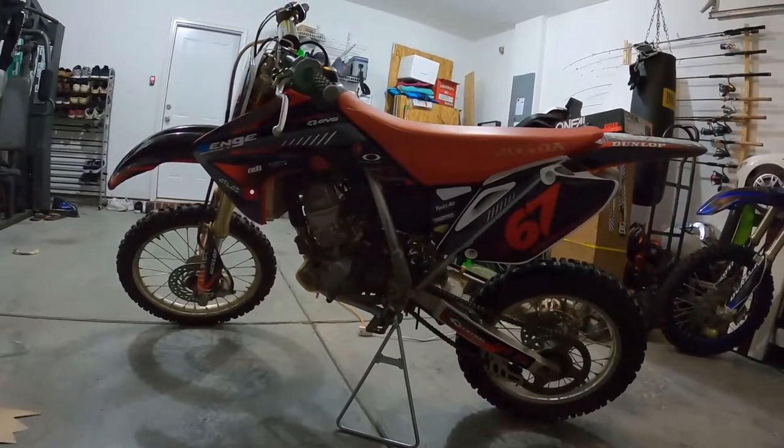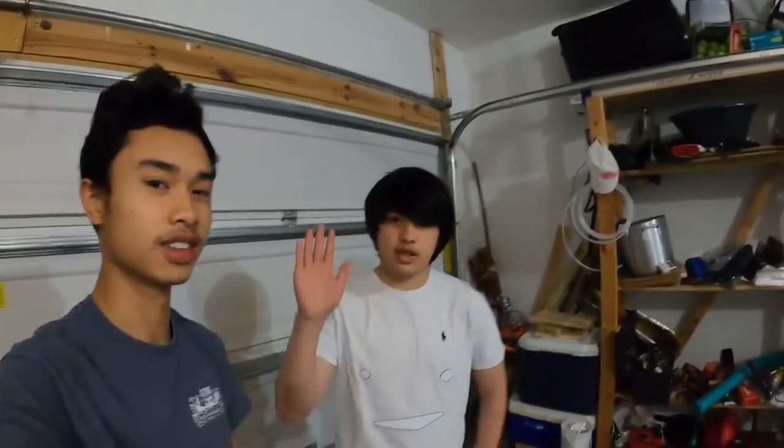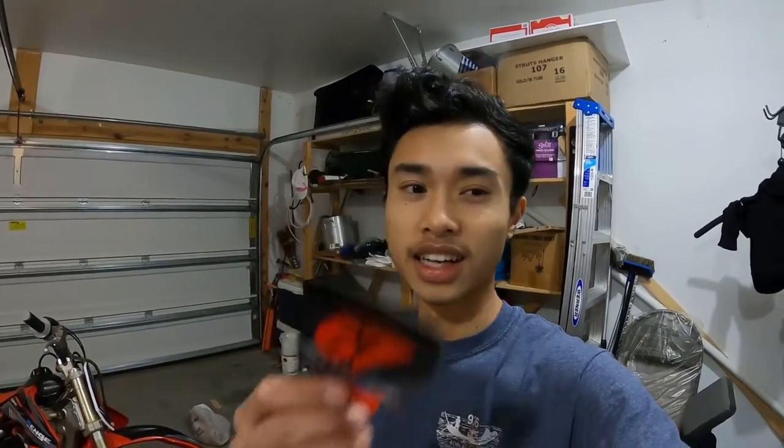It looks so different! If you guys like this bike, drop a rating in the comments — give it a one out of ten for Anderson. How are you feeling? It looks awesome — better than the TTR. If you guys didn't check out the TTR video, it was a build-off between Hudson and Anderson on his old bike. Hudson still has his bike currently.